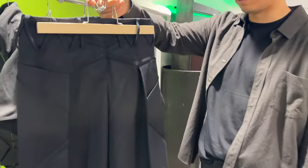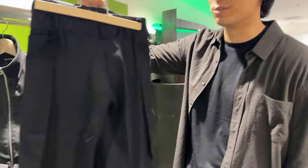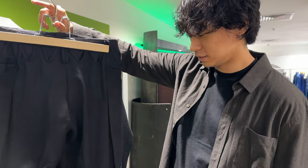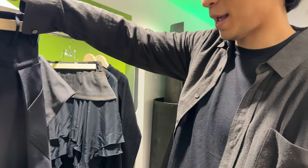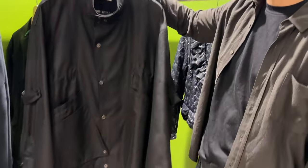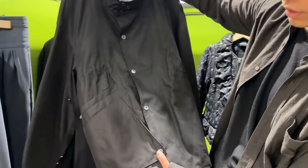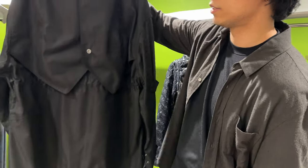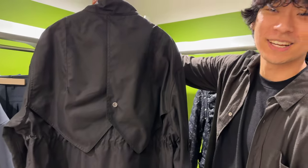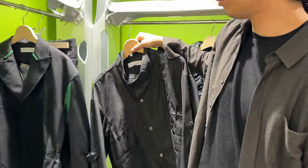I thought this was the front before, but it's the back. This is the long version of the Mino jacket. It has the same overlapping pocket, but it's on the bottom. The back has this kind of wing-like design, if you will. Pretty dope.